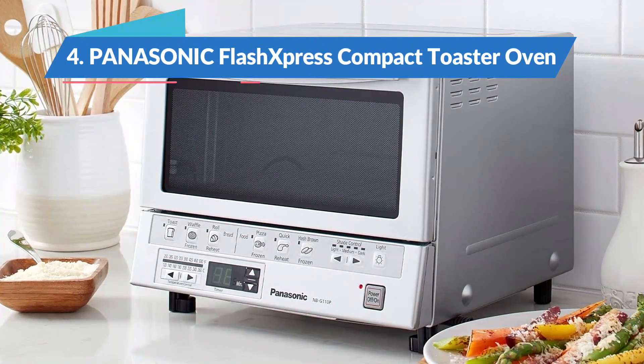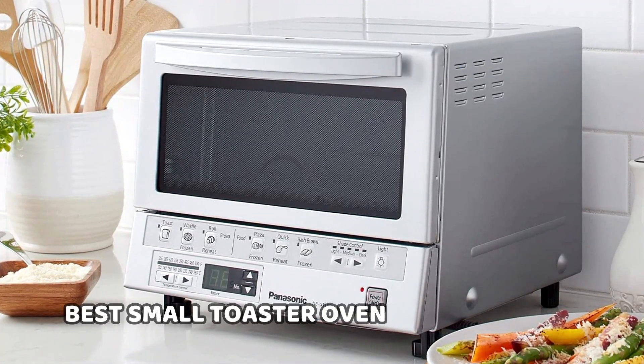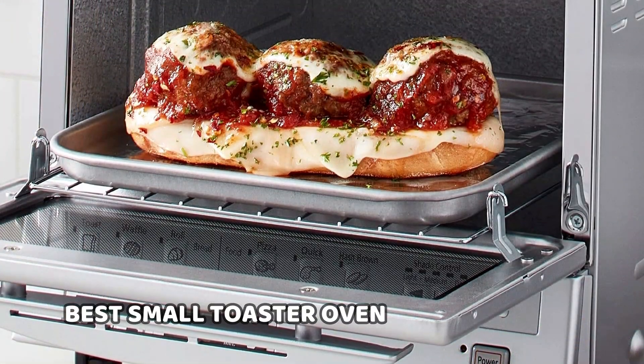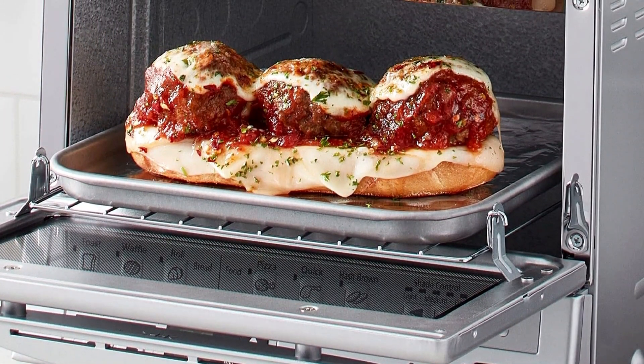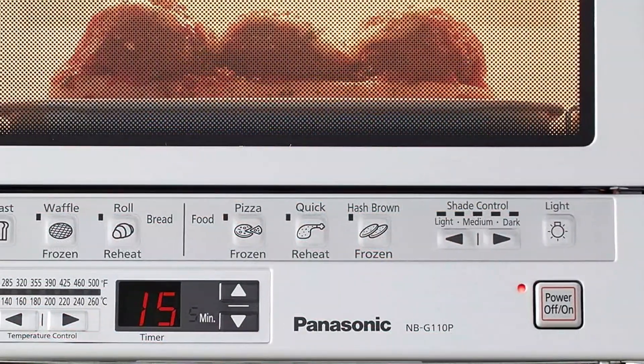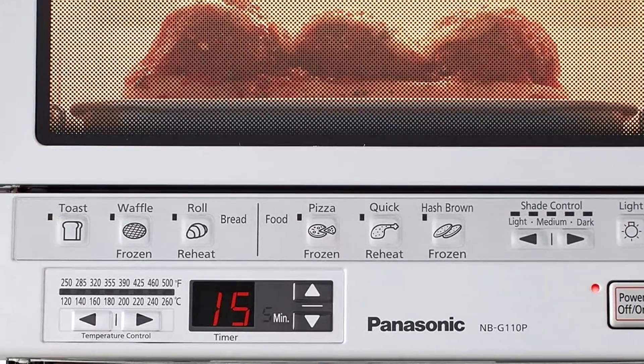Up next, the Panasonic Flash Express Compact Toaster Oven, Best Small Toaster Oven. Though we have not tested this oven in our lab, it is highly rated on Amazon with over 6,000 5-star reviews. It's compact, it will fit a 9-inch pizza, so it's ideal for small kitchens or big kitchens with limited counter space.